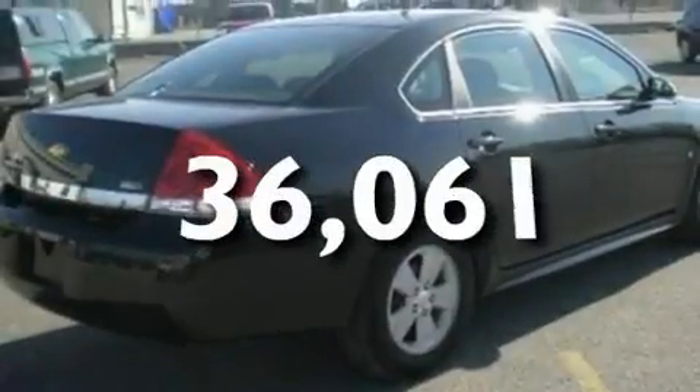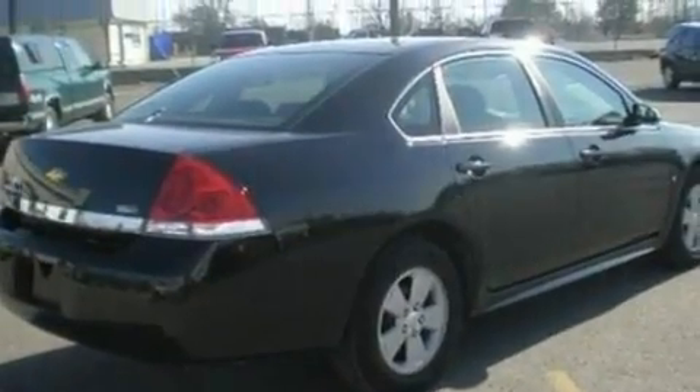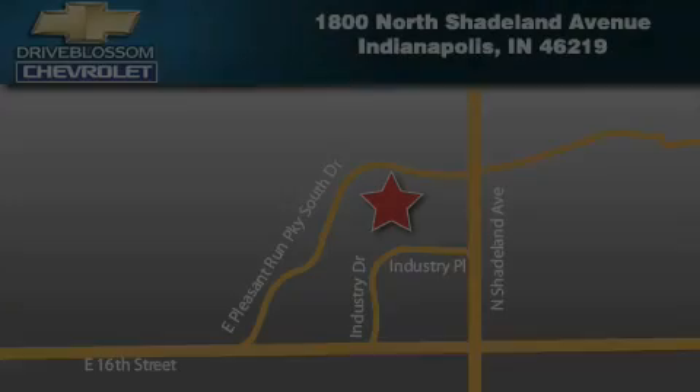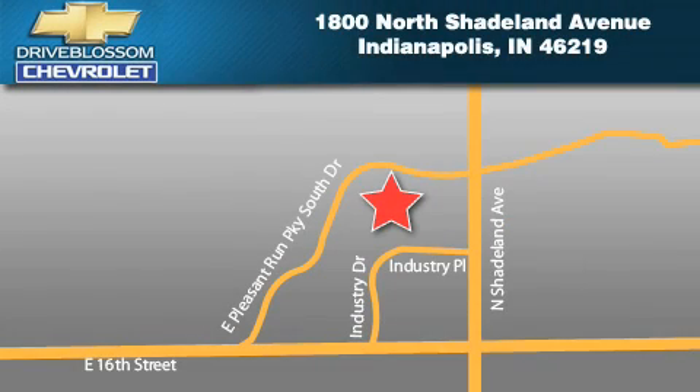This vehicle has fewer than 37,000 miles on the odometer. Stop by today and test drive this vehicle for yourself. Blossom Chevrolet is located at 1800 North Shadeland Avenue in Indianapolis. Our goal is to exceed all of your expectations to ensure that you'll return for future visits.